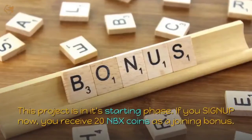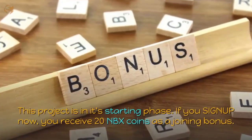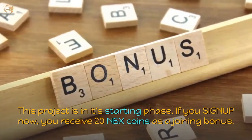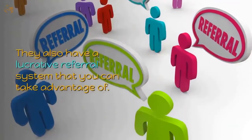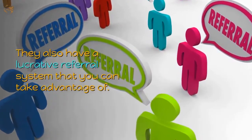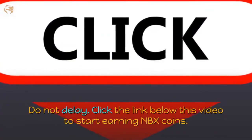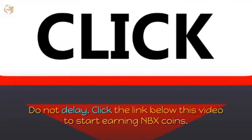This project is in its starting phase — if you sign up now, you receive 20 NBX coins as a joining bonus. They also have a lucrative referral system that you can take advantage of. Do not delay — click the link below this video to start earning NBX coins.